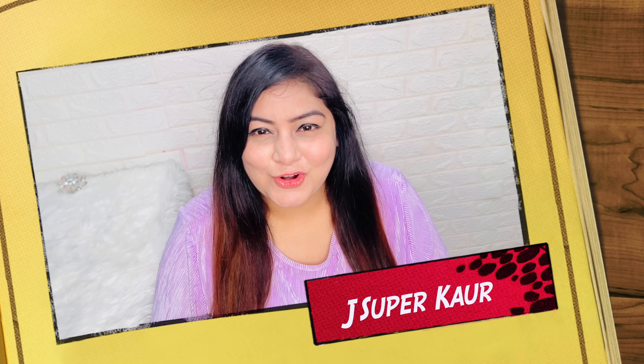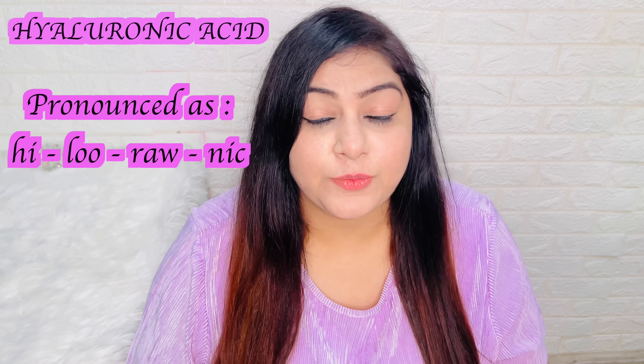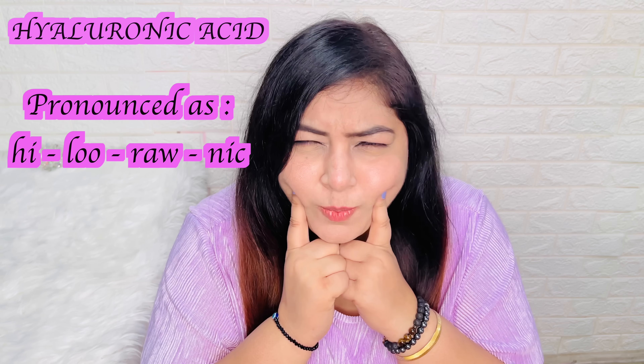Hi guys, welcome back to my channel J Supercore. So how are you guys? You guys know how much I love hyaluronic acid for my skin. It has made my skin so plump. Last year, I've been using the L'Oreal Paris Hyaluronic Acid Serum, which is a holy grail in my skincare.